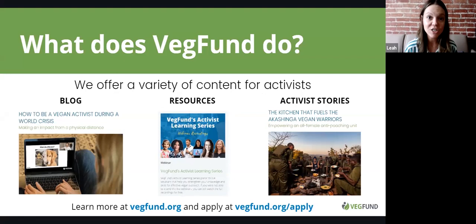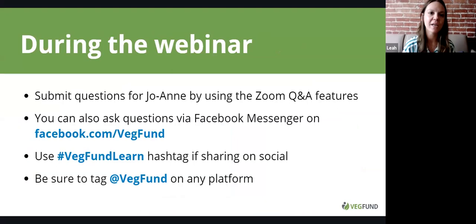If you have questions during today's presentation, you can use the Q&A function in Zoom — we really ask that you use that. Or if you can't get your question through that way, just use Facebook Messenger. If you want to tag us, we are at VegFund on absolutely everything, including Instagram, Twitter, and Facebook. Please tag us and use the hashtag VegFundLearn.